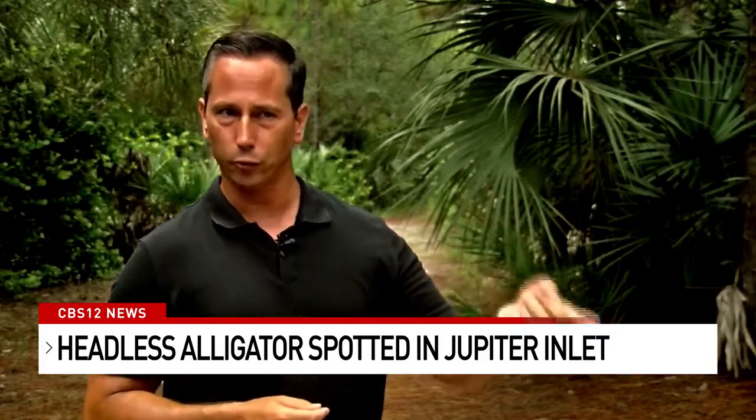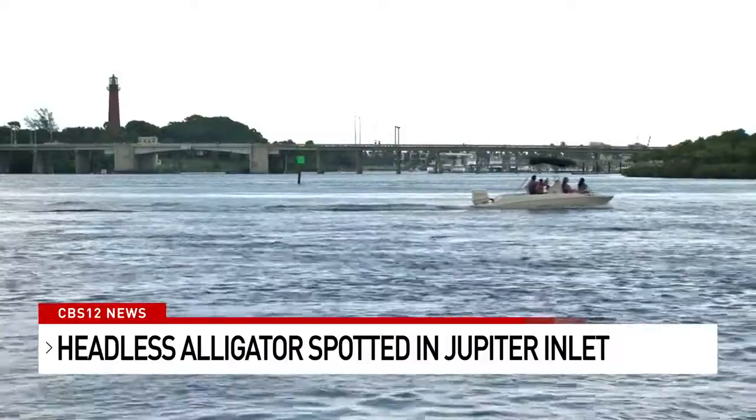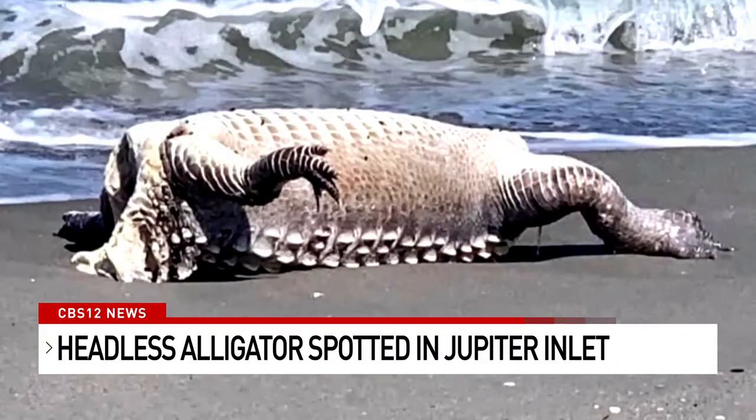I was cruising back and thinking it probably came out of the Loxahatchee River. All week, people have been spotting the carcass from the Loxahatchee to the Intracoastal to the Jupiter Inlet, all the way to the beach. That's where the Florida Fish and Wildlife Conservation Commission picked up the body.